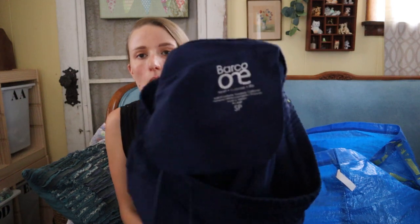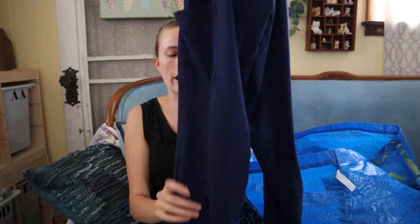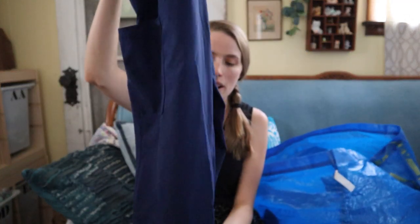These are work pants — I think they're Barco One, size small. They feel like nurses uniforms or something a veterinarian would wear. This particular jogger style seemed to be reselling for around $20 to $25 on Poshmark, so I picked them up. Not everything by this brand was good, but the jogger style in particular seemed to be doing well.